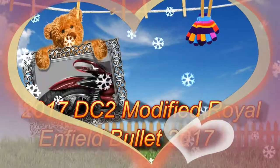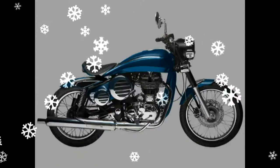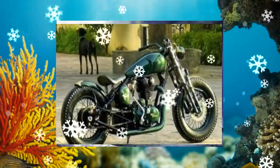DC Design has recently entered into the bike customization market and launched its new sub-brand DC-2. This new brand will design and offer customization kits for motorcycles in the Indian market.